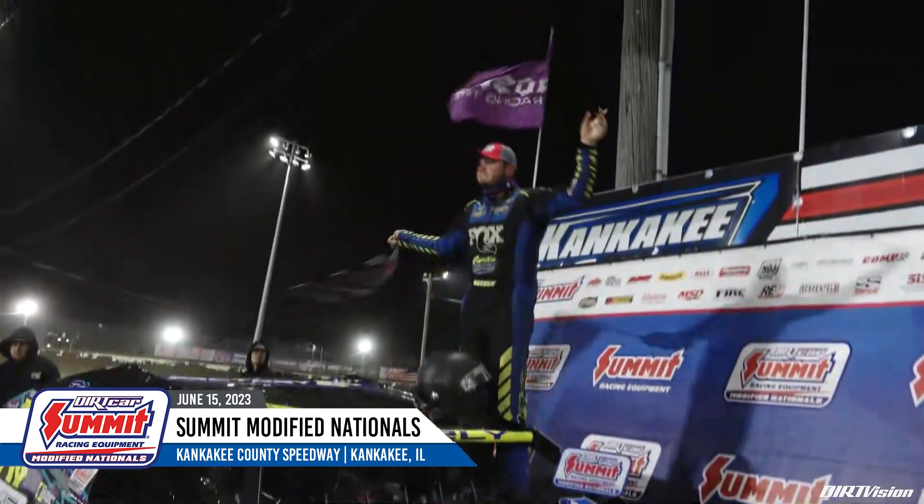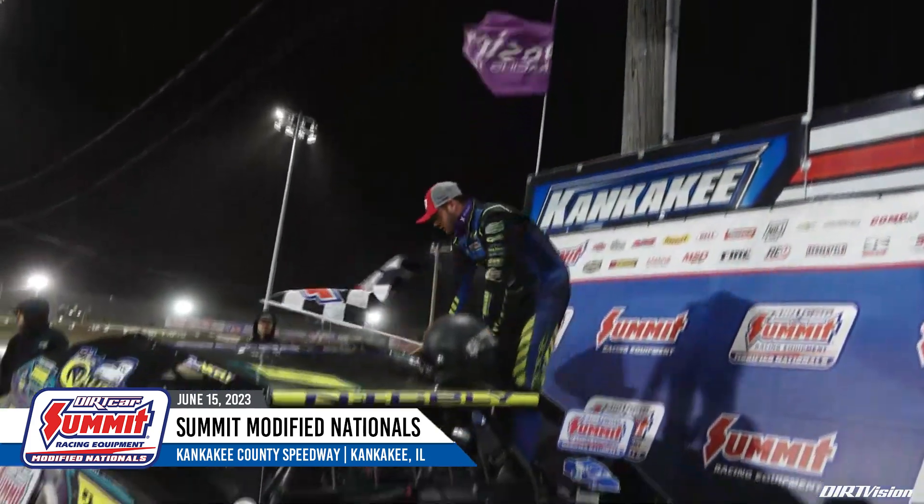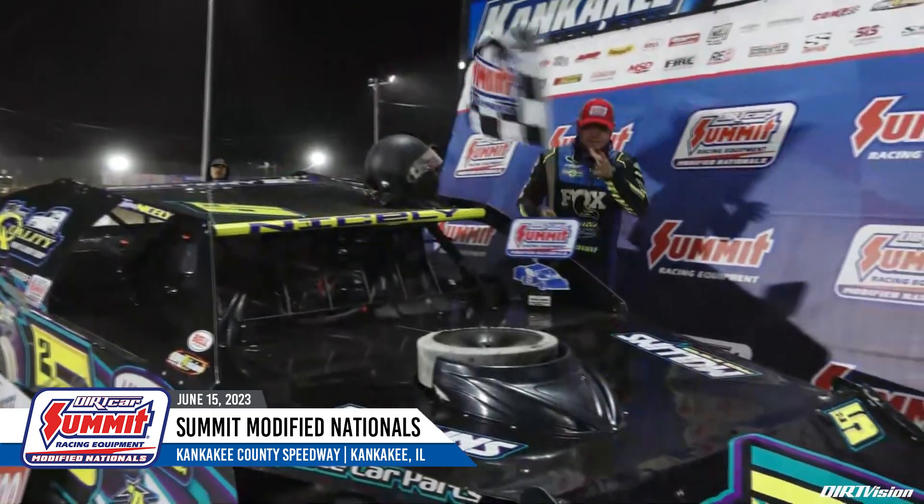I just needed to make sure I kept hitting my marks. It got kind of tricky down there in one and two, so just made sure we hit our marks and hopefully held everybody off. Going into Tri-City tomorrow night looking for another win, obviously. Tri-City's either good or bad to us, but this Elite chassis has been awesome all year and I can't thank Nick Hoffman enough. Hopefully we'll take some momentum into that and see how it goes.